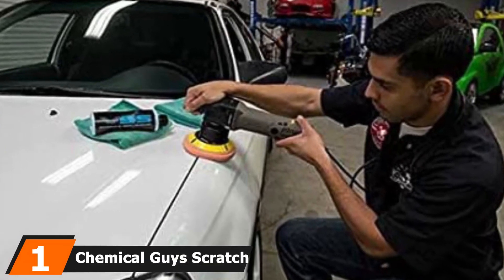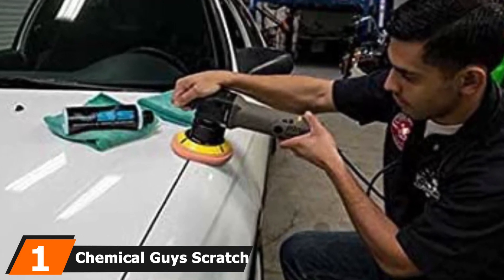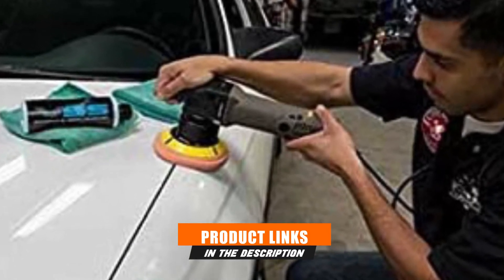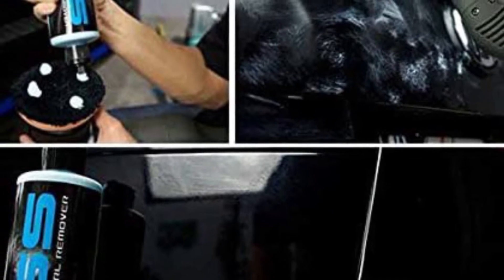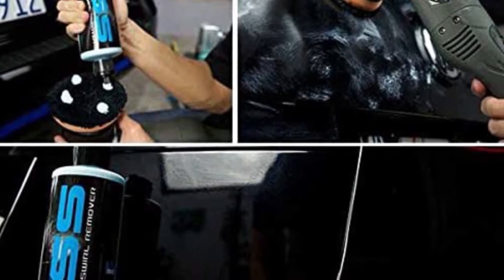At the first position of our list, we have Chemical Guys Scratch and Swirl Remover. Chemical Guys is a well-known company that produces all kinds of auto detail supplies, and this car polish is one of its most valued products. The scratch remover works to remove imperfections from all vehicles and can be applied to all paint colors. It's strong yet safe for the surface and proves to be very efficient.